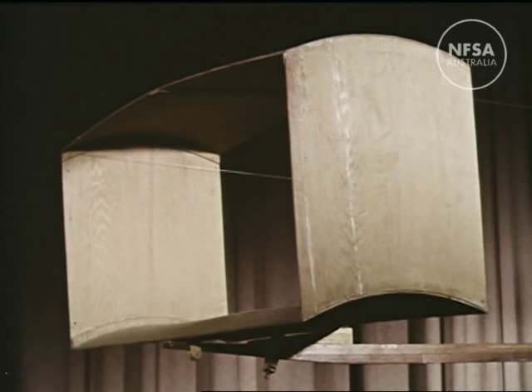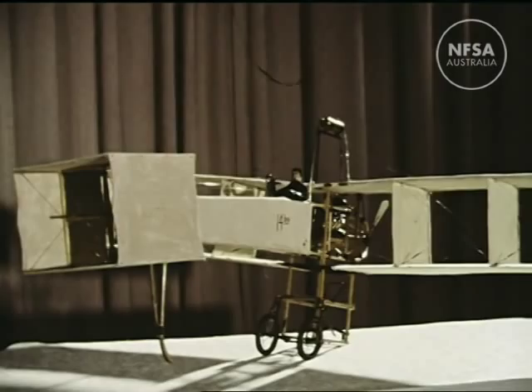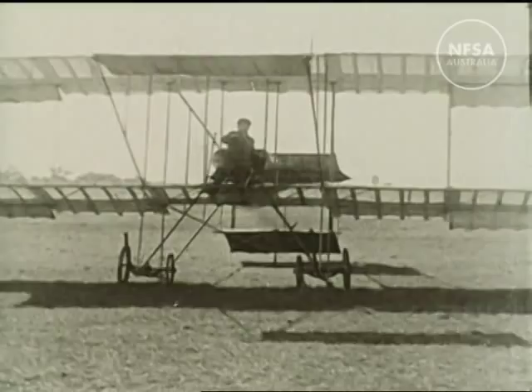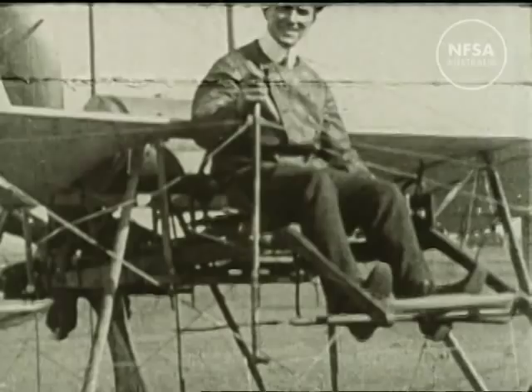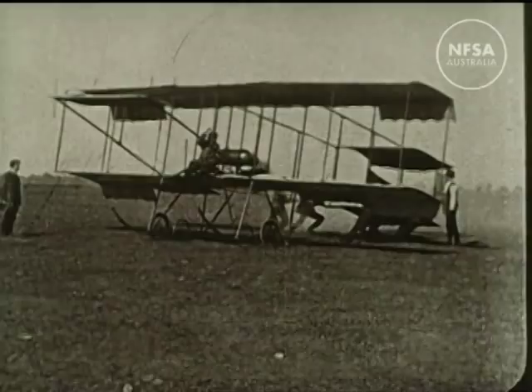One was the Santos Dumont biplane, the first to fly in Europe in 1906. The early Australian aviators were not far behind those in Europe and America, and in 1911, a Sydney dentist, W.E. Hart, made the first overland flight from Penrith to Parramatta in a Bristol aircraft.